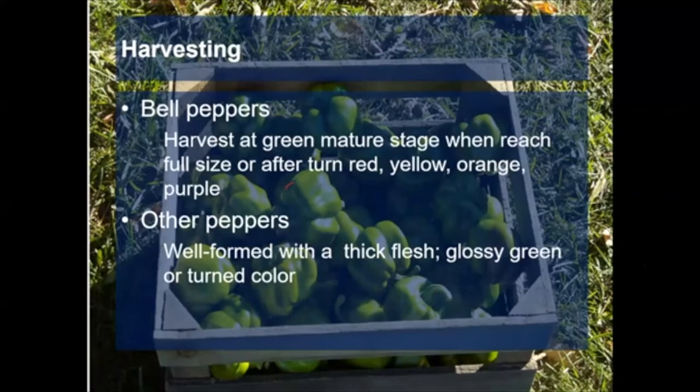For harvesting bell peppers, harvest them at the green mature stage when they reach full size, or once they've turned color. When green, it's a bit tricky since most start off green — squeeze them and if there's a little firmness and the rind is shiny, it's probably a good time to harvest. The same with other types: they need to have thick flesh, which you can tell by squeezing. For other peppers, before the thick flesh develops there's a lot of give; once the flesh is thick, there's much less give and they'll be shiny green, or if you want a colored pepper, wait for that color.